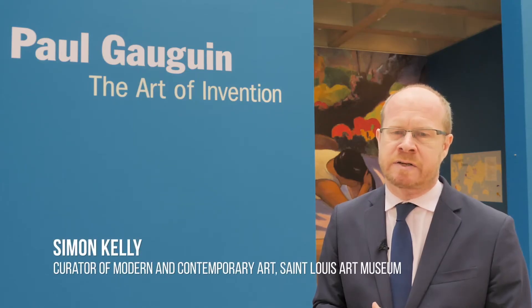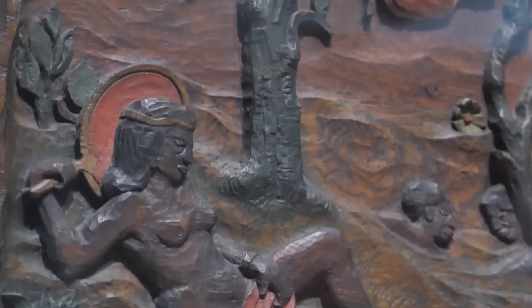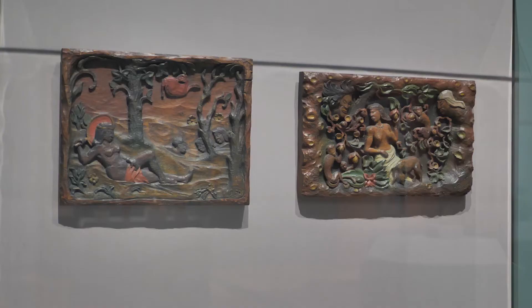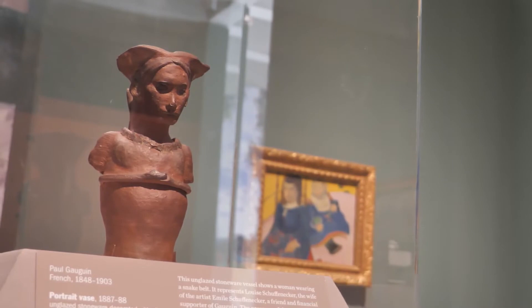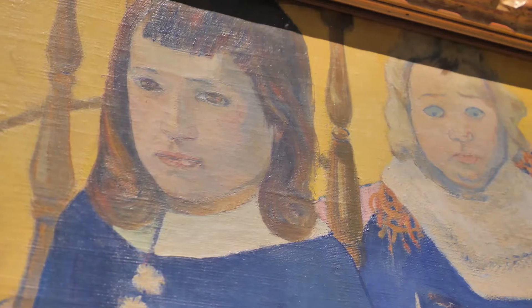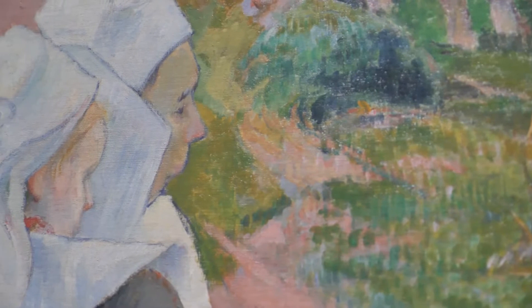Academic art in the late 19th century is often very polished, very finished. Gauguin's work is often very much the opposite of that. The sculpture has a very rough, unpolished surface. You see that a little bit in the ceramics as well. The paintings have that to some extent, but they're also very noticeable for their colour. Gauguin is a great colourist — that's part of his invention, part of what separates his work.